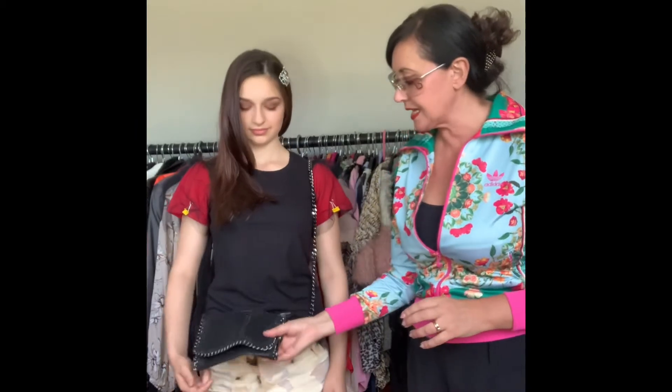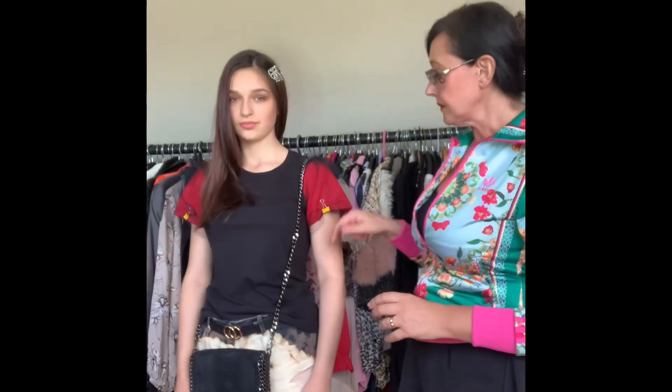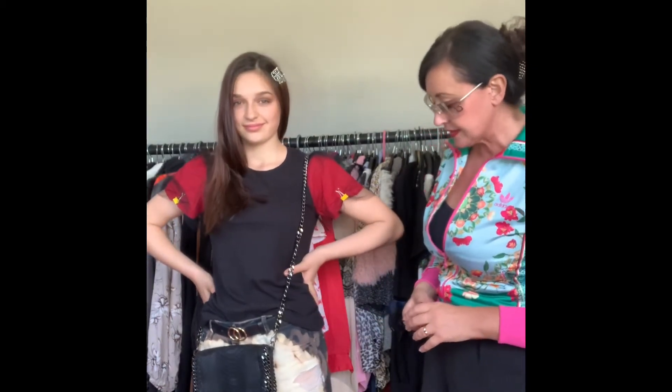I've put a chain bag on her, which is a Stella McCartney rip-off — you can get these absolutely anywhere across the UK in boutiques. This one is a snakeskin print that I actually got from Venice, but you can find them all over the UK. It just gives her a really young, funky look — because she is only 40, although she looks a lot older — and she just looks fabulous. So there we have her second outfit.